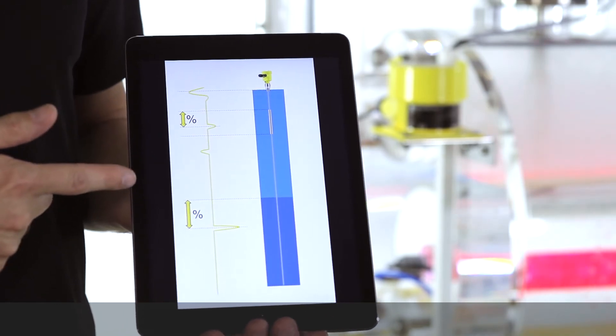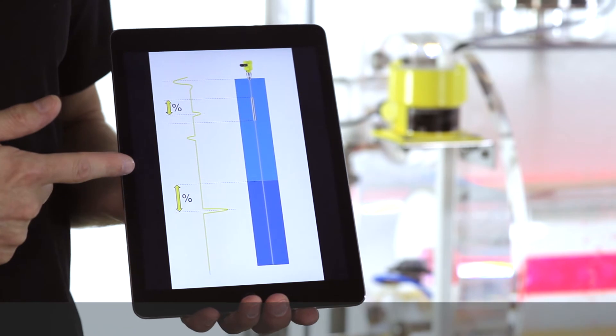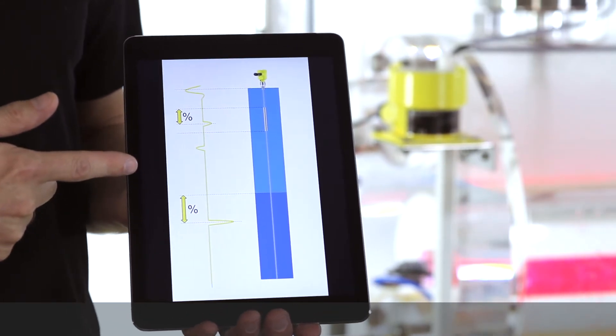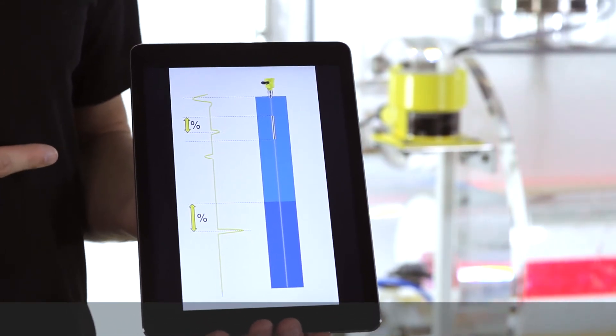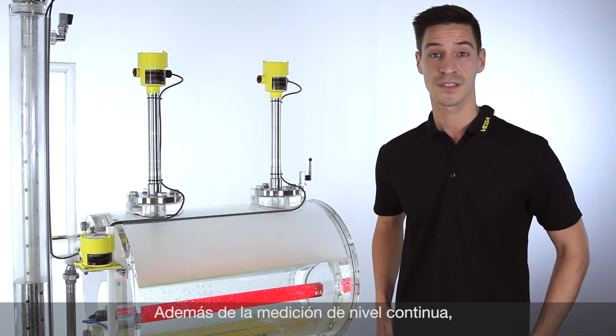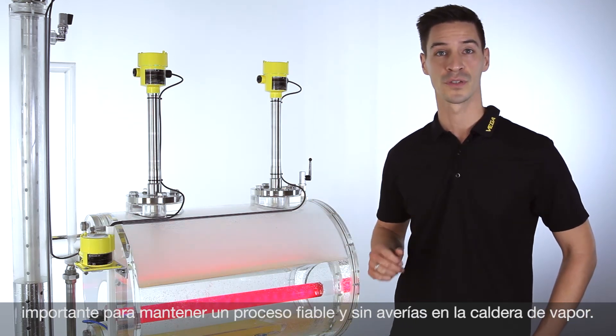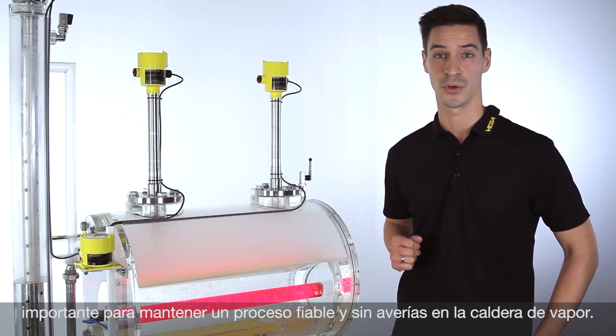That allows the VegaFlex 86 to provide a reliable and accurate level measurement, although we have very challenging process conditions. Besides the continuous level measurement, the detection of the different high and low levels are very important for a safe process within the steam boiler.